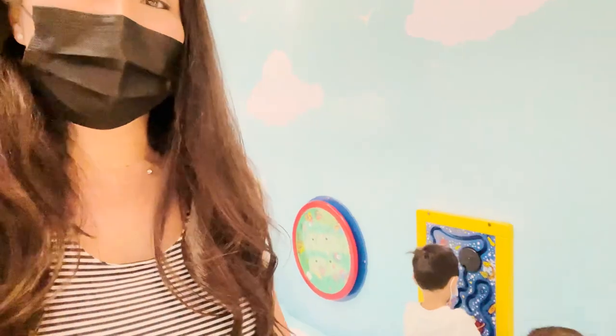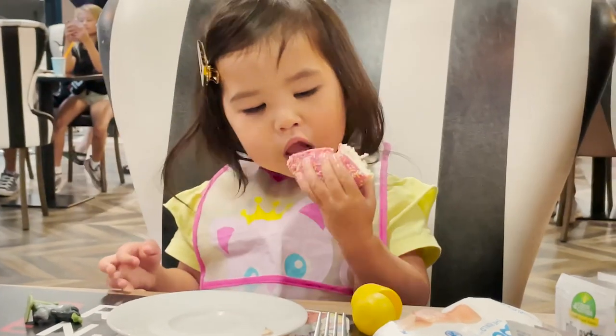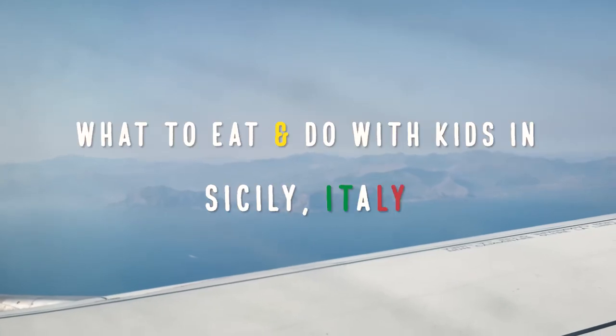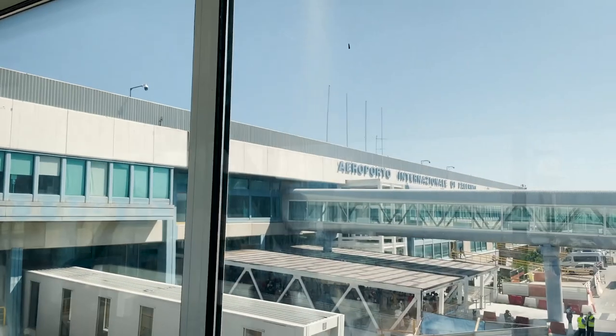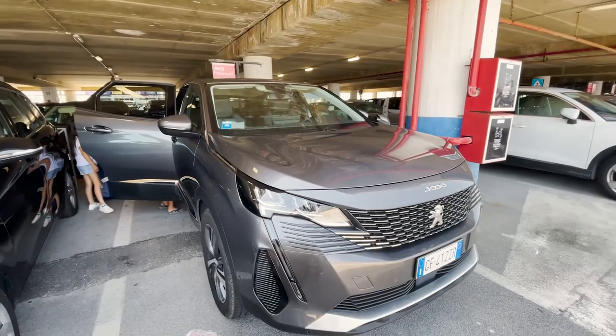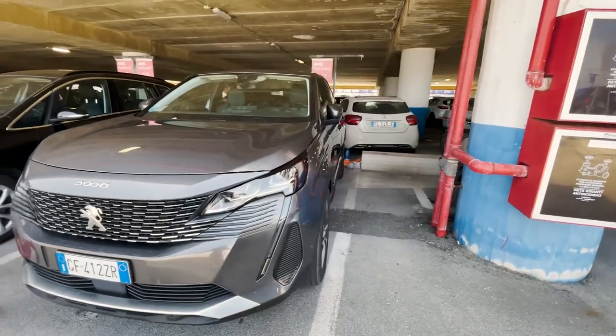It's early morning and we're at the Rome airport, on our way to Sicily. It's going to be only a one-hour flight. We just got our car in Sicily. Hopefully it's not like our first car in Chianti that broke down, but I have good hopes for this one — it looks really nice.